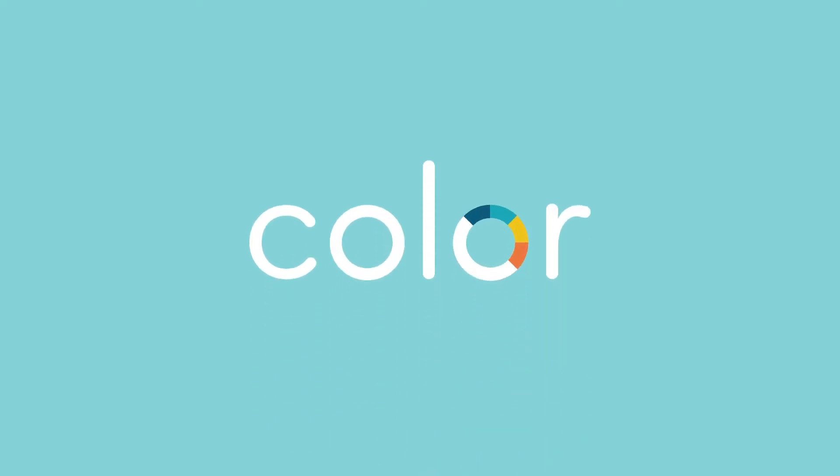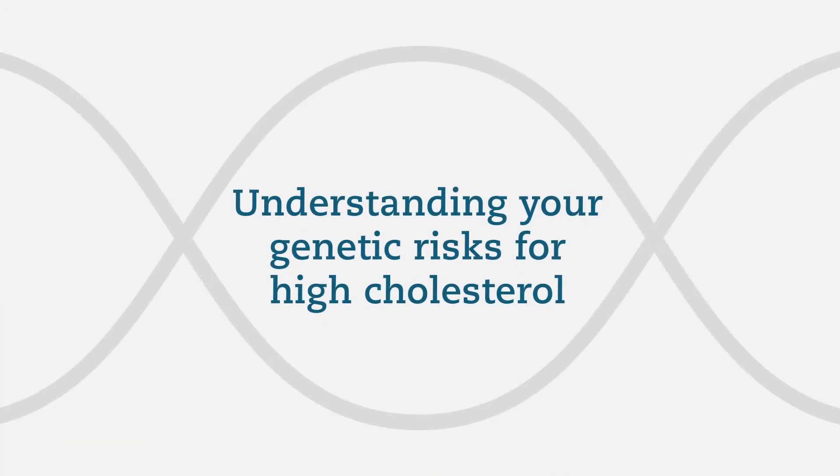Welcome to Color. In this video, you'll learn useful information about genetic testing. Color's Hereditary High Cholesterol Test.